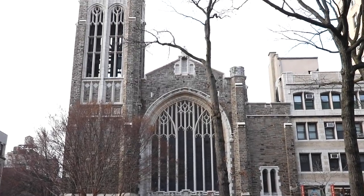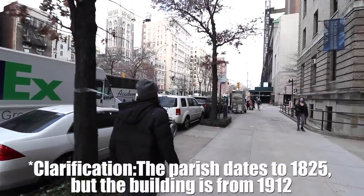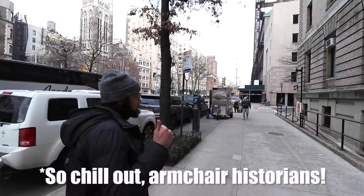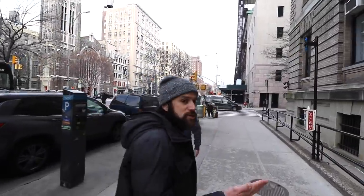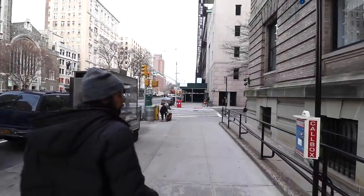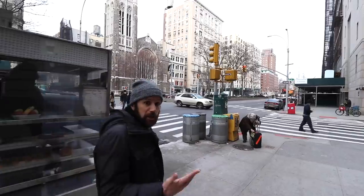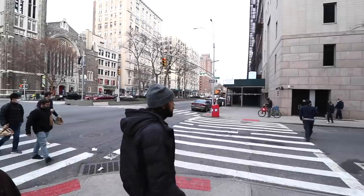That church is a Broadway Presbyterian Church, dating back to the 1820s. One important thing to keep in mind — restaurants like Tom's Restaurant are struggling right now. I was speaking with the owner yesterday and he said 90% of his business is gone. One of the few reasons he's even able to stay open is because of Columbia University, which is their landlord and has cut them a break on rent.